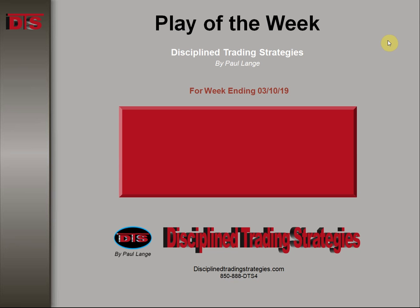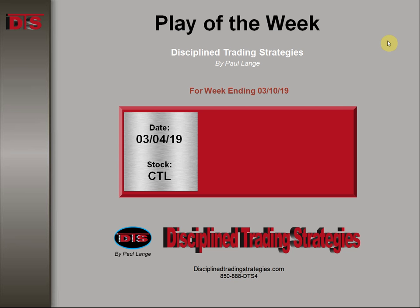Hi everyone, this is Paul Lange from Disciplined Trading Strategies with this week's Trade of the Week video. This is the week ending March 10, 2019.